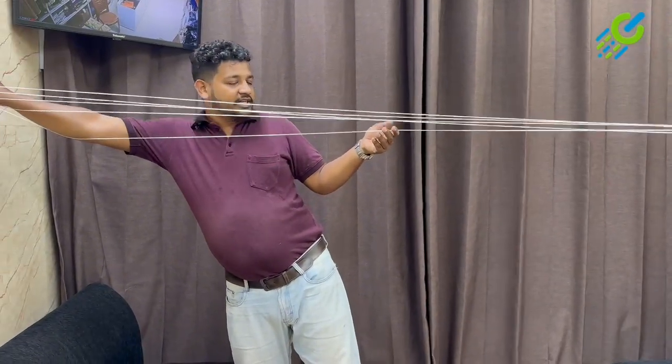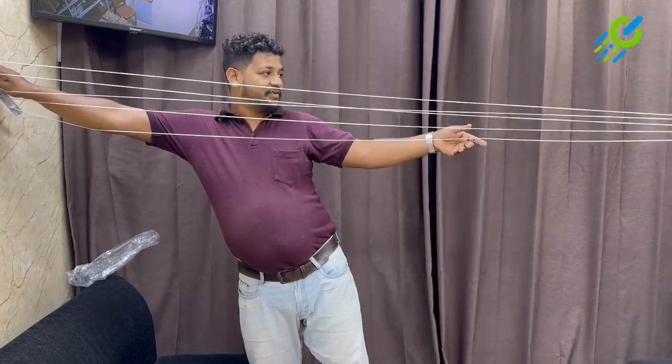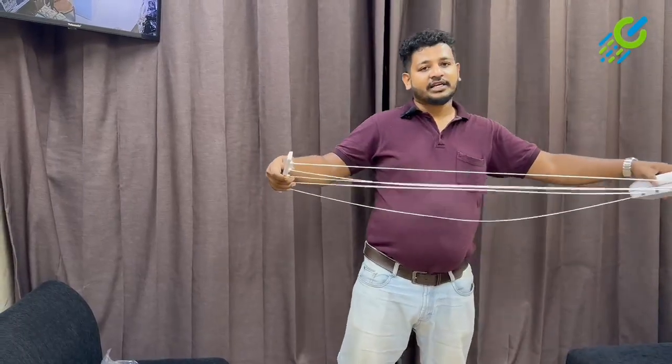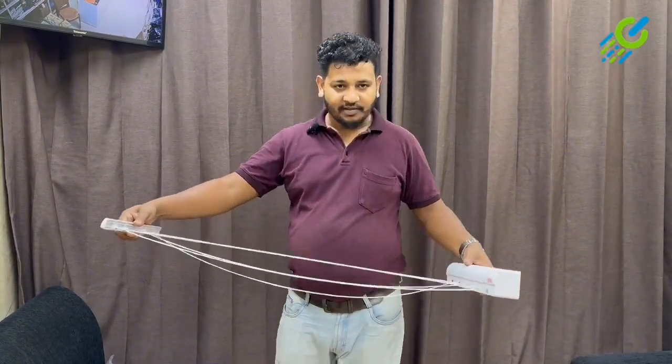The temperature will be in the same place. The temperature will be in the same place. This is the temperature, and the temperature will be in the same place. This is the temperature — about 60 meters.